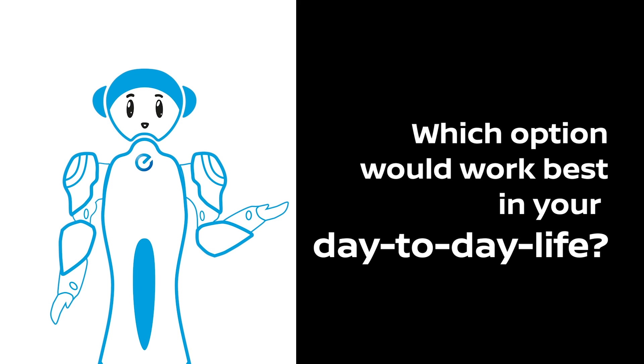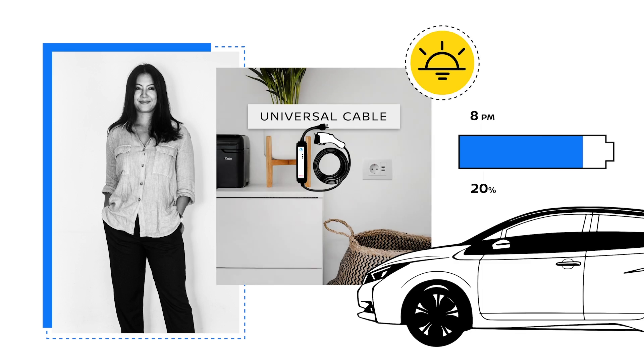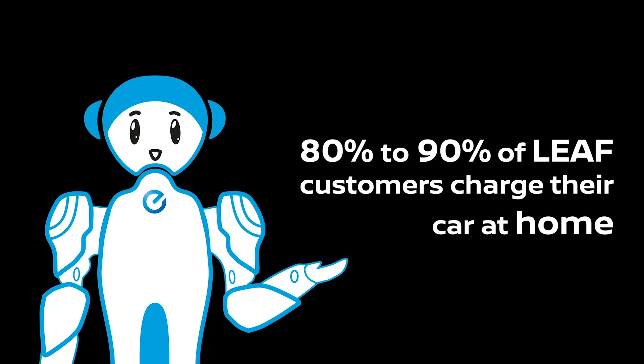Which option would work best in your day-to-day life? I think the one at home. Even if it's slow, just plug it in, I sleep, I wake up and go. You'd get into the routine of just putting your car on a slow charge at night or when you're in the office. In fact, 80% to 90% of Leaf customers charge their car at home. We have to try in real life first so that we can really tell.